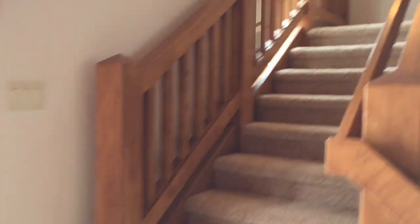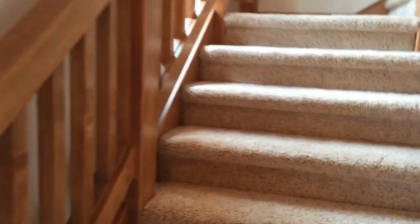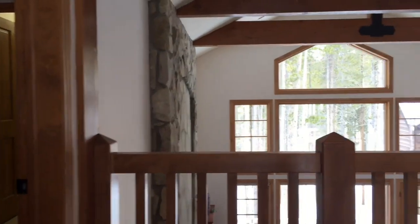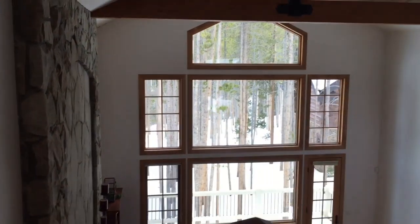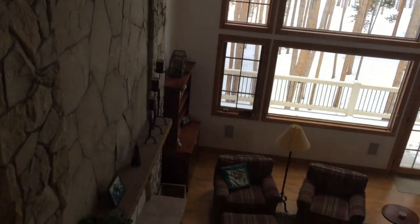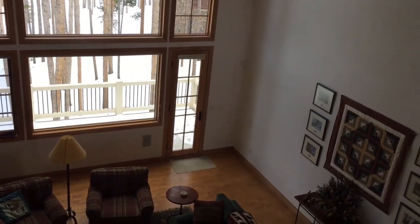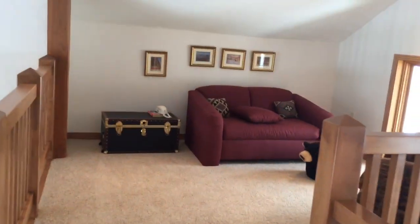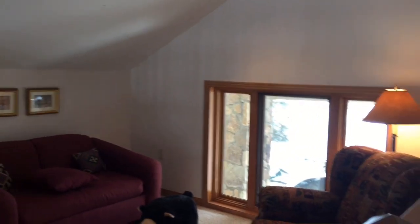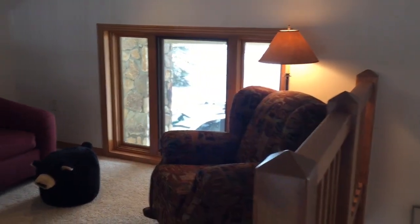The closet is off of the bathroom. Heading upstairs, we have the landing and loft area overlooking the main living area — a nice sitting and reading space.